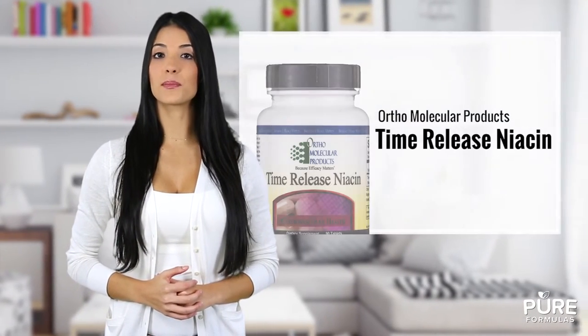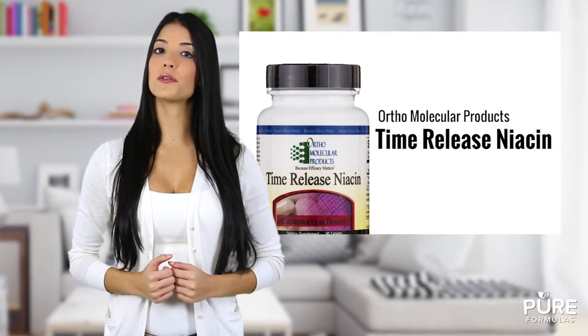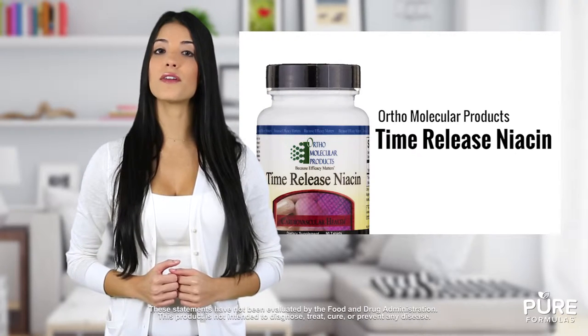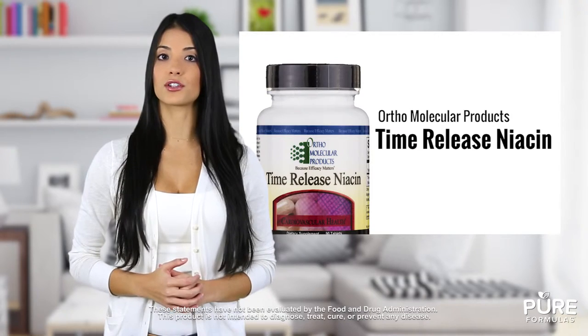Looking to improve your B3 intake? Time-release niacin from Orthomolecular Products may be the right product for you. Benefits of this particular vitamin B3 product, also known as niacin, include cardiovascular system support, eight-hour absorption without niacin flushing or rash.